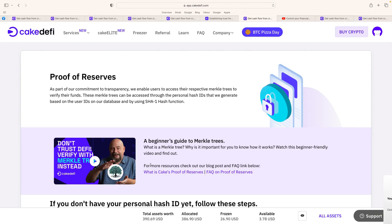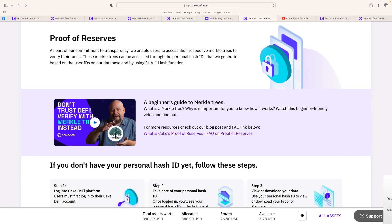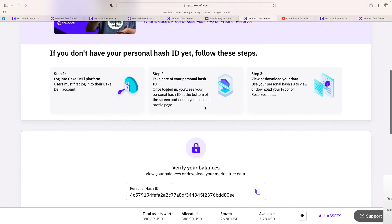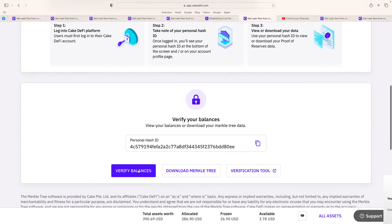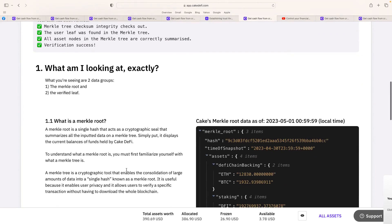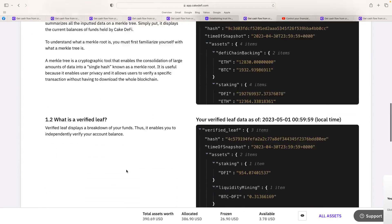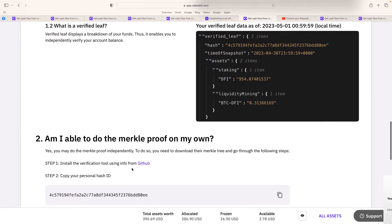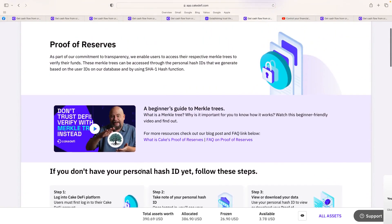Proof of reserves is very important given what's happened — FTX was a big disaster, Celsius as well, and even the shock of Hotbit exchange closing last week. Cake DeFi uses a Merkle tree proof of reserves system. If you don't have your personal hash ID yet, you can follow their steps to get it. You can see here my personal hash is there — you just verify your balance. The Merkle tree integrity check confirms the user leaf was found in the Merkle tree, so everything I've got is actually genuine. You can even do the Merkle proof yourself using the verification tool from GitHub.